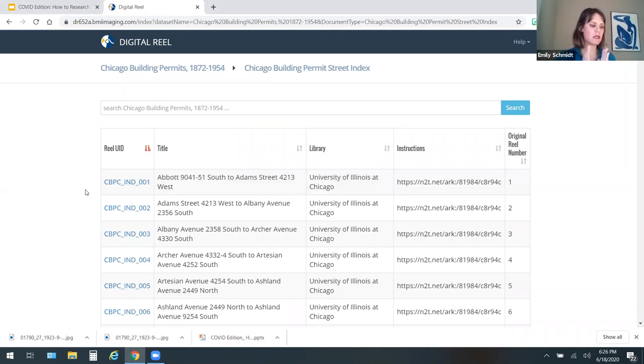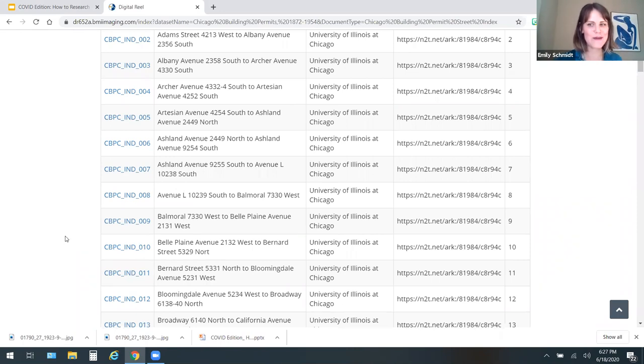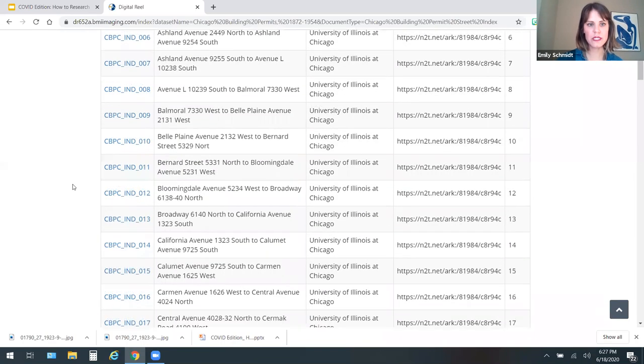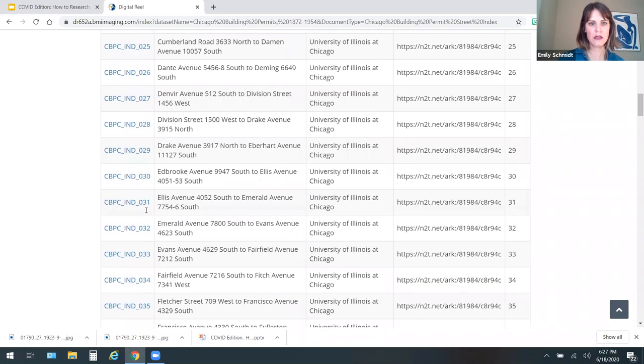We know our building is on South Euclid Avenue, so let's scroll down until we get to the E's. Here we are — Emerald Avenue to Evans Avenue. We're going to click on that one. And then, brace yourself, you're about to be transported back in time. It's a reel — you can see we're on page one of 4,737. I would be less than enthusiastic about scrolling through these one by one, and you don't have to. You can jump around — go to View Film and it's like scrolling faster, but it's still not fast enough for me.